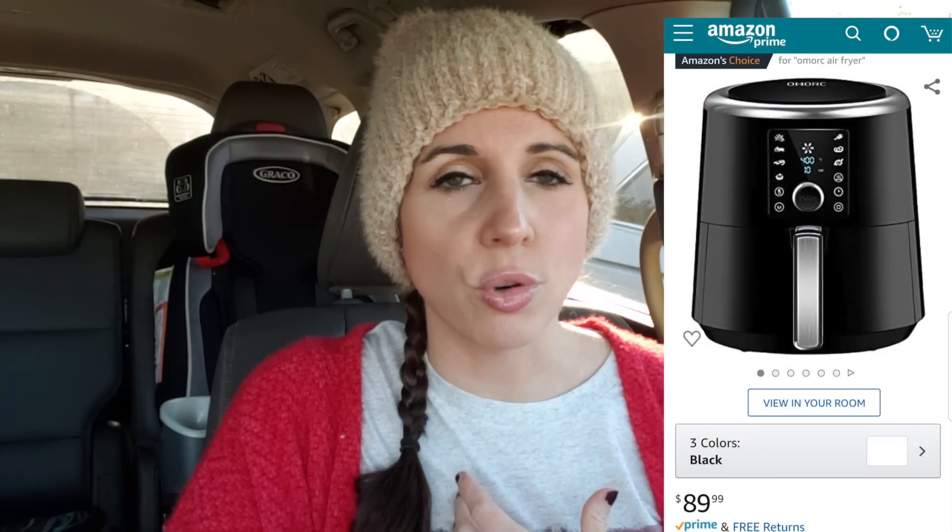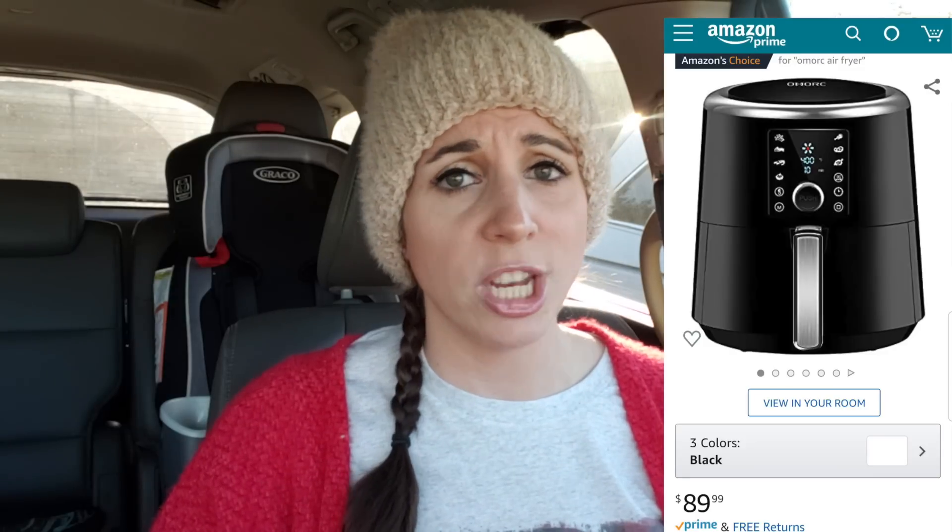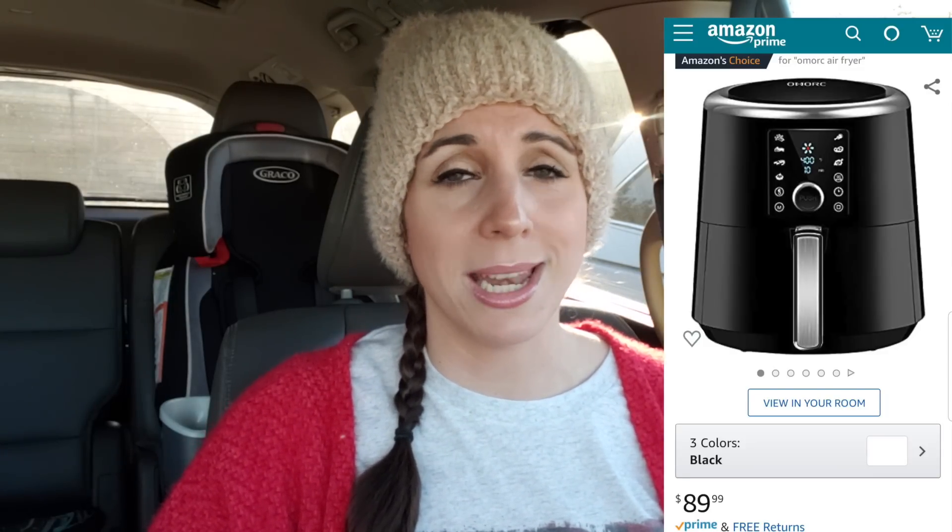I get the question all the time: air fryer or instant pot? Y'all know I have both, but if I had to choose between the two, it would definitely be an air fryer. The one I use is by Omorc — I've had it for about a year and it has not steered me wrong. It's $90 shipped on Amazon with Prime. It's huge — you can put a whole chicken in it — and y'all see it showcased all the time on the prep videos. If I had to recommend one, air fryer all the way.